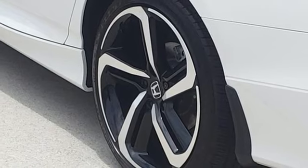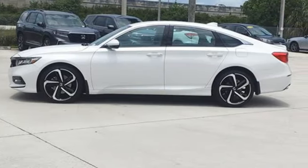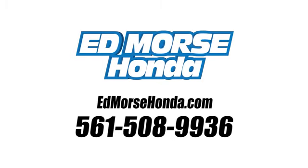Honda has created some of the most admired vehicles on the planet. You'll never know until you try — test drive it today. Call us today at 561-508-9936.